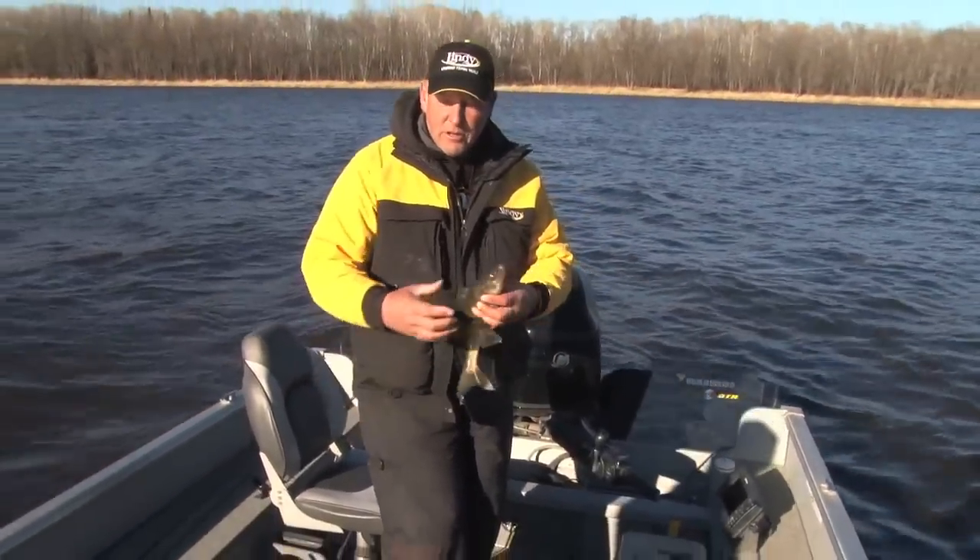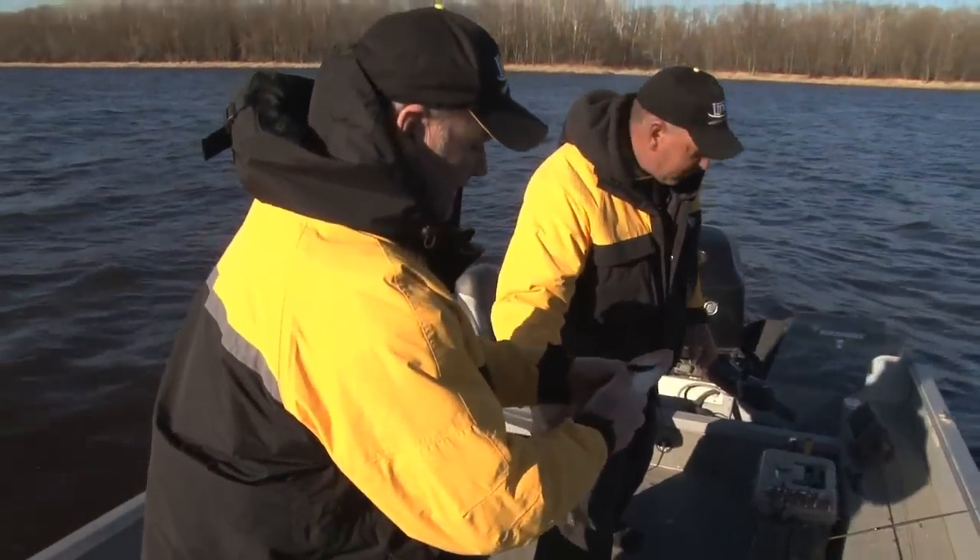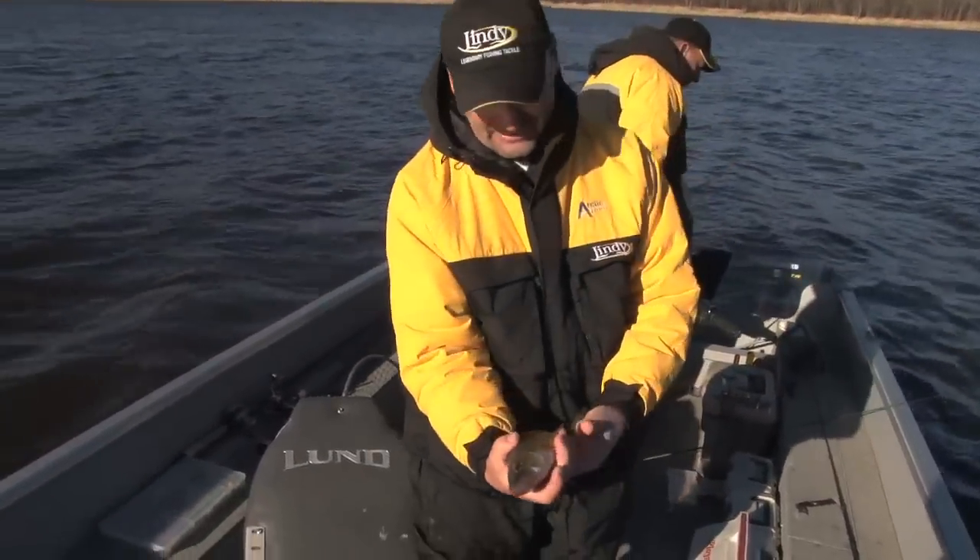That's going to be perfect for supper. Let's put that one in the live well and save them for later. That's a nice one.